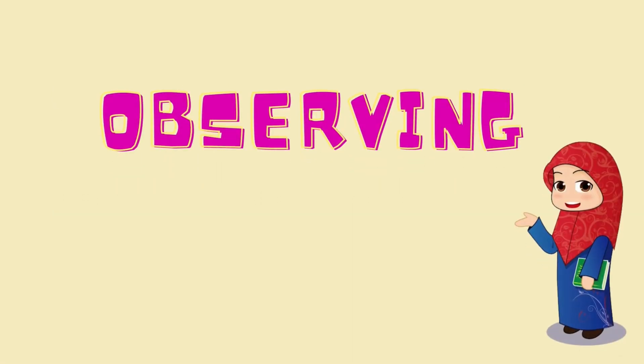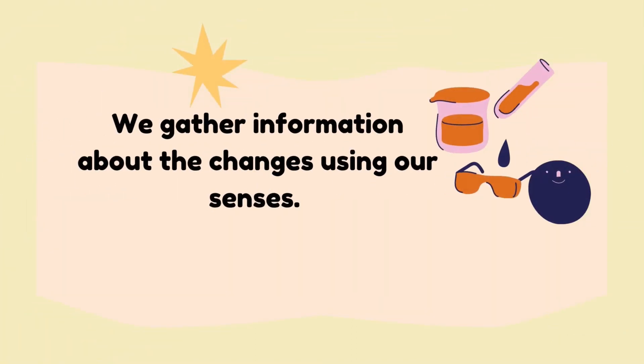Now we learn about observing. What is observing? Observing is when we gather information about changes using our senses.